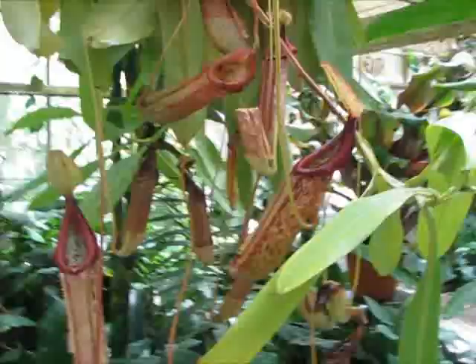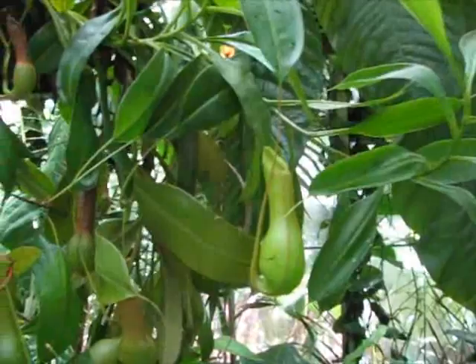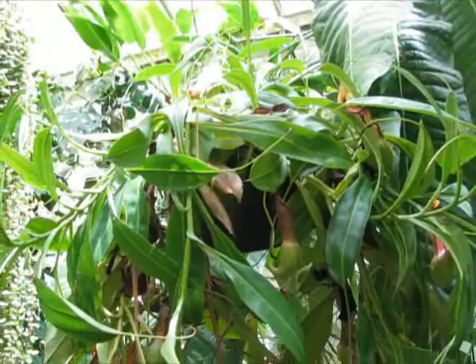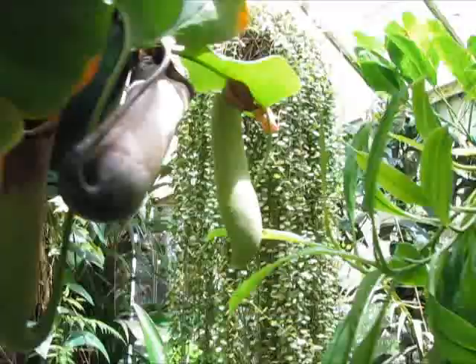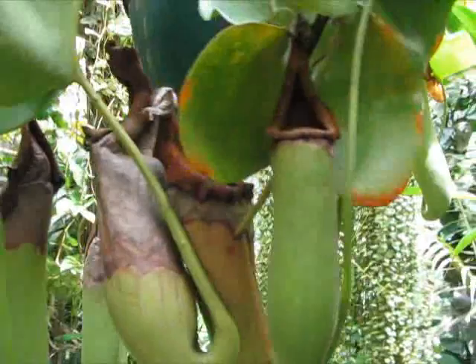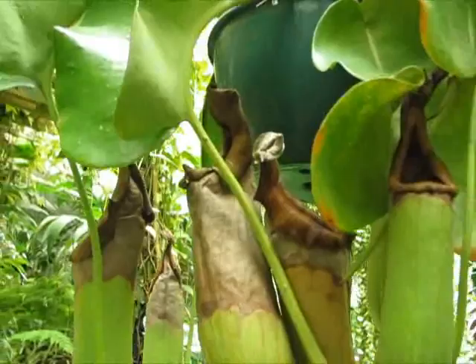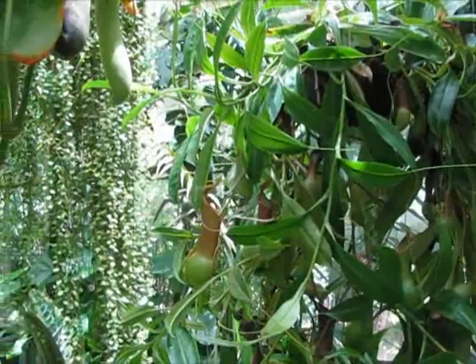There's a Nepenthes Miranda — kind of a common hybrid. And Nepenthes Alata — it's nice to see one of these, very pretty, really big plant in a hanging basket. And then Nepenthes Truncata — this looks like the lowland type. Huge pitchers about to open, that's really cool. Too bad they don't have Bicalcarata. I saw someone had a picture of one from here, but I guess they rotate them or something.